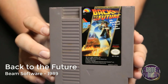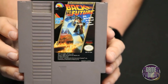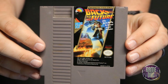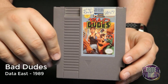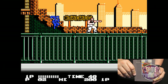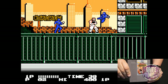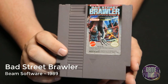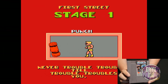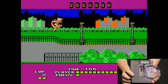Back to the Future released by Beam Software in 1989 — I just could not get my Retron 5 to capture any footage for this game, but it's probably for the best considering it is an LJN game. Bad Dudes released by Data East in 1989 is classic beat-em-up side-scrolling action where you're trying to show you're the baddest dude around. Bad Street Brawler released by Beam Software in 1989 is another beat-em-up brawler — the graphics are a little more corny and you get some different moves, but overall I think Bad Dudes is a lot better.